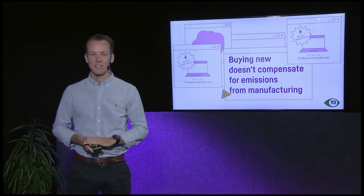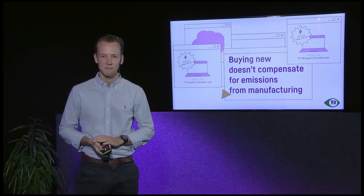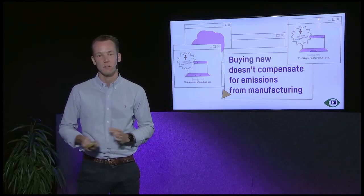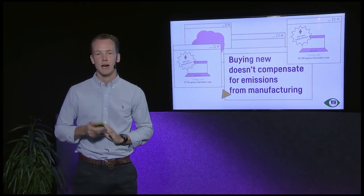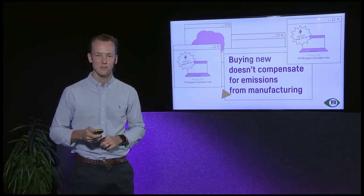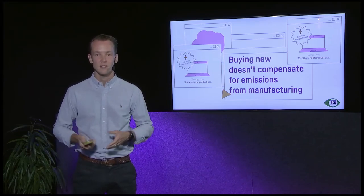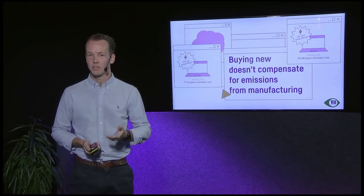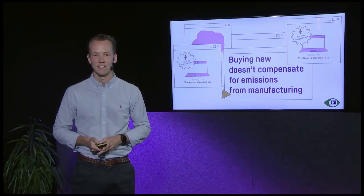Now for something that's been around a long time: buying a more energy efficient product. Won't that solve everything? We've heard it all the time — this model is more energy efficient, so buying it must be good. But that is not the case. Buying new does not compensate for emissions from the manufacturing phase. If you buy a product that is 10 percent more energy efficient, you would need to use it for 33 to 88 more years just to compensate compared to keeping your old product. Even at 20 percent more efficient, that's still 17 to 44 years. No one will use their notebook for 17 years, so buying a more energy efficient product does not justify a new purchase.